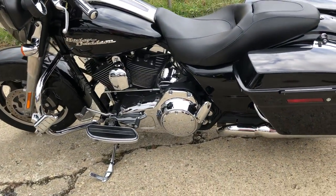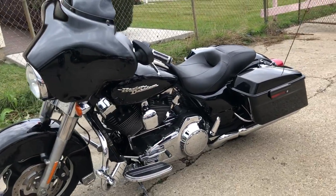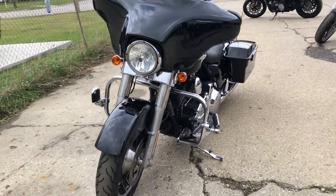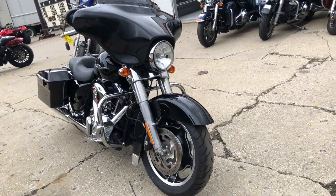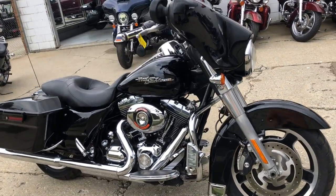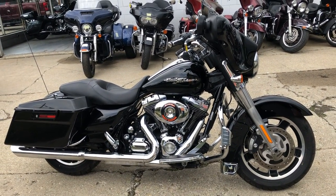Everything works. This bike needs absolutely nothing. It was just serviced at the dealership — inspected, all fluids changed. You can even buy a warranty for this vehicle if you wish. Buy with confidence. This is a great street glide for the money. We also have 300 other used Harley-Davidsons in stock and a total of 600 used motorcycles in stock.